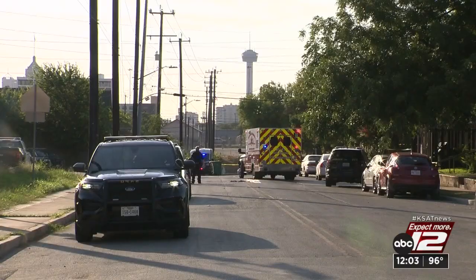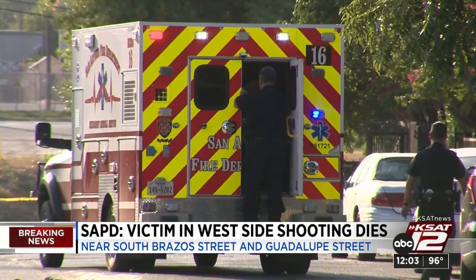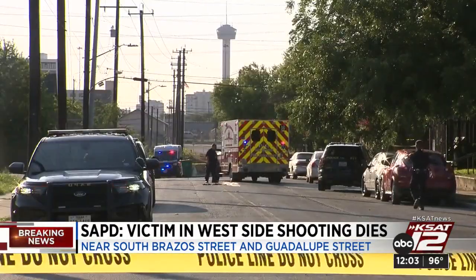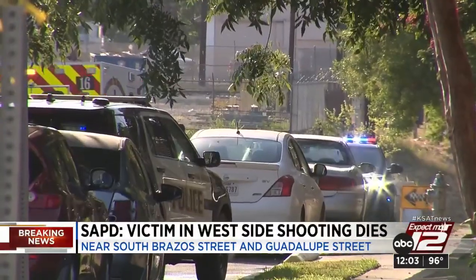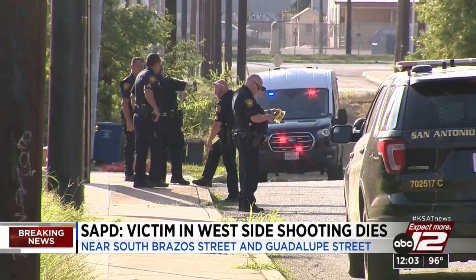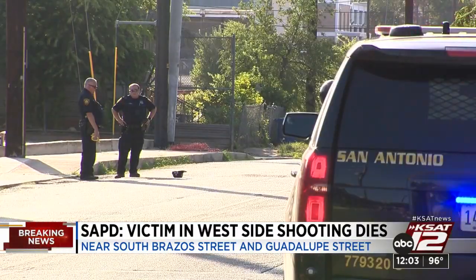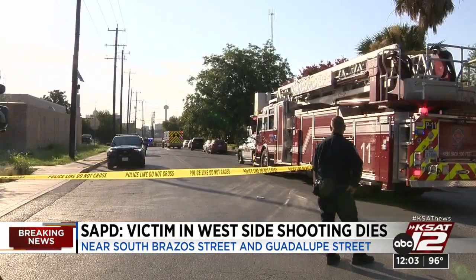This noon, police are investigating several unrelated shootings all around the area, including one that has now turned deadly. Police tell us someone shot a man on the west side near South Brazo Street and Guadalupe Street just before 8 this morning. SAPD now confirms that victim has died. Officers say they don't know what led up to the shooting, but they did find several shell casings in the area. So far, police have not arrested anyone.